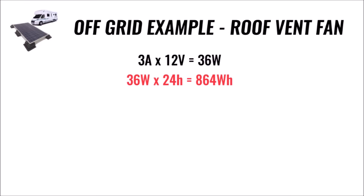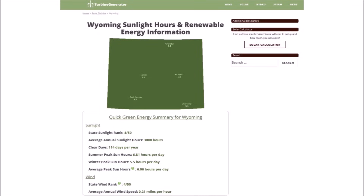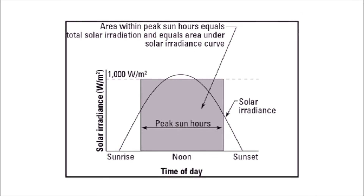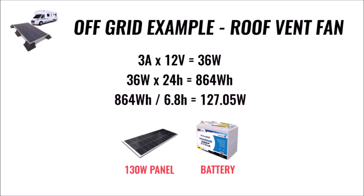Now that may not sound like a lot, but let's look at how much solar power we need just to run that little fan. Let's say our RV is parked at Yellowstone National Park in Wyoming. During the summer, Wyoming gets about 6.8 peak sun hours per day — in other words, our solar panels will only operate near their maximum power rating for less than 7 hours per day, even though it's daylight for much longer. So we need to generate 864 watt-hours in only 6.8 hours. Dividing 864 by 6.8 gives us 127.05 watts. You need 127 watts of solar panels just to run a small fan around the clock.